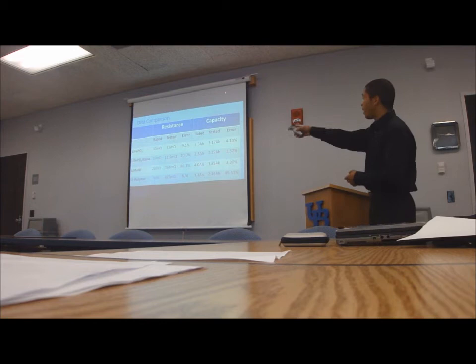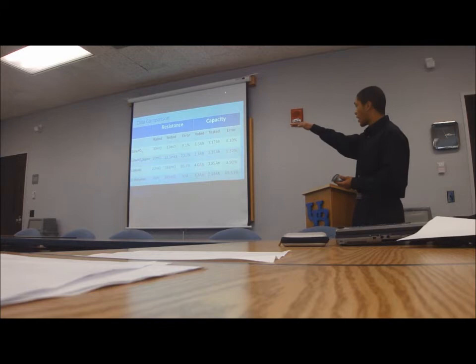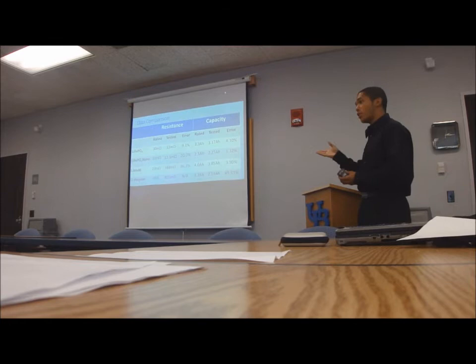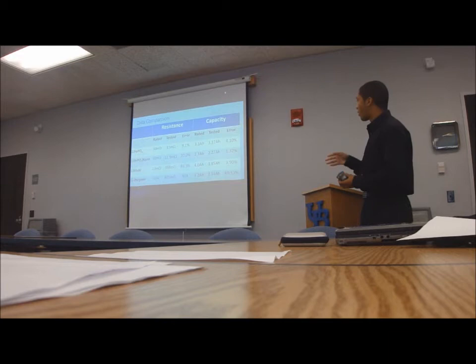Here's a data comparison of all the data I collected. In the rated column, those are numbers pulled from data sheets; in the tested columns, those are numbers from my personal experimental research. The lithium iron nanophosphate battery — the second column — has the lowest internal resistance of all the batteries tested, which is another reason it can be discharged at such a high rate and has such a high cycle life compared to the others. It was also pretty on par with what it was rated for in terms of error.